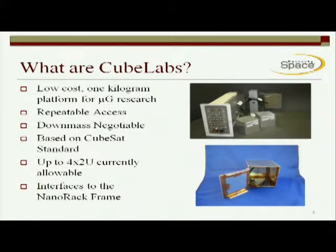So what are CubeLabs? They are designed to be low cost, one kilogram platforms for microgravity research. The design allows for repeatable access by making a standardized form factor, as well as making it small and inexpensive. Part of the nice thing about being small is that there is the possibility of down mass. Once the shuttle leaves it's a little harder, but it's still there. It's based on the CubeSat standard, which is an orbital satellite standard of 10 by 10 by 10 centimeters, which has a lot of experience in the university world. We're hoping to leverage this with university researchers who perhaps couldn't afford some of the bigger options, but would be comfortable with this form factor and would be able to get their research on the space station in the microgravity environment.